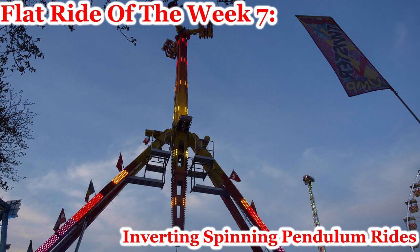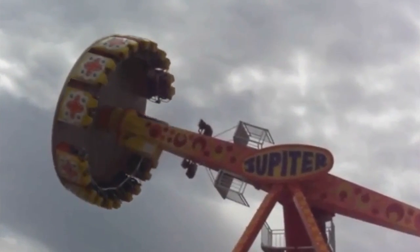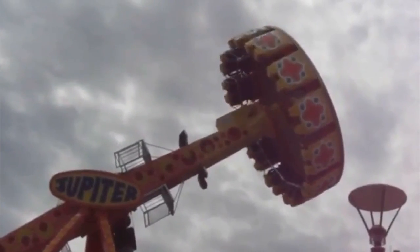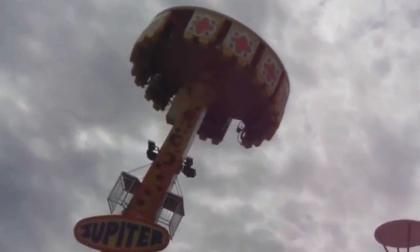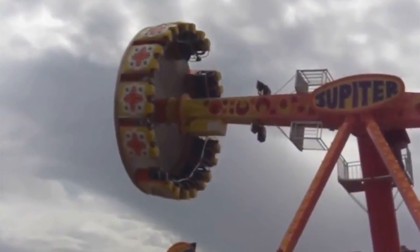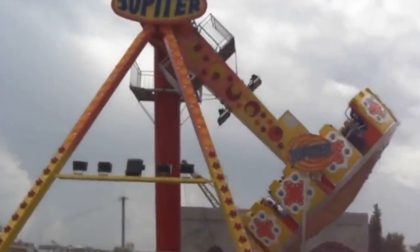Starting with the history, the first inverting spinning pendulum ride that we were able to find — not 100% confirmed, but the oldest we were able to find — is the Fabri Jupiter. They were first introduced as traveling models in Europe and South America in 1999. The ride model was later renamed the Voyager and is still being produced today, though it's not really being sold. It was 17 meters or 56 feet tall and had 24 seats facing inward. You can think of a Huss Frisbee — it's basically that, but it inverts and has power at the top of the pendulum instead of a wheel at the bottom. They're very popular in South America, not so much anywhere else in the world.